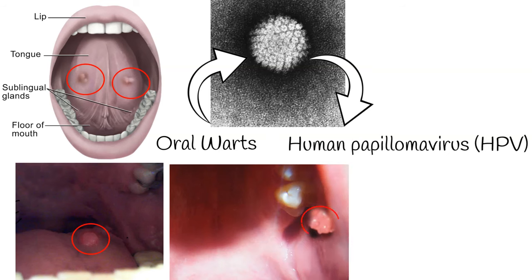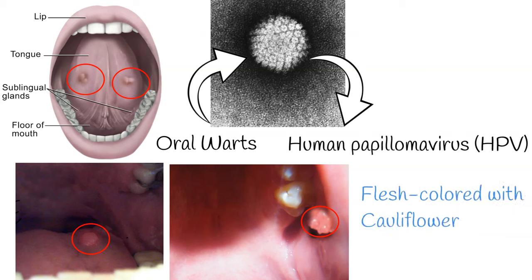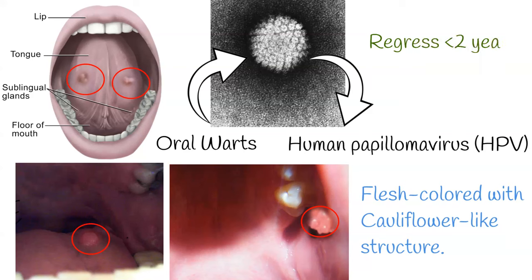The warts usually grow slowly over months and can increase in number or regress over time. Generally, most warts will disappear after two years. Warts are usually painless but they cause discomfort, and if large enough, can interfere with speaking and eating.